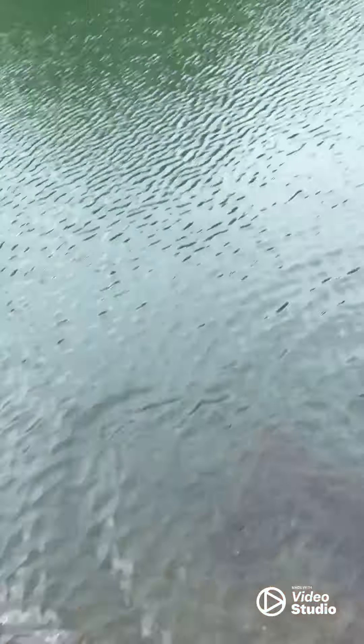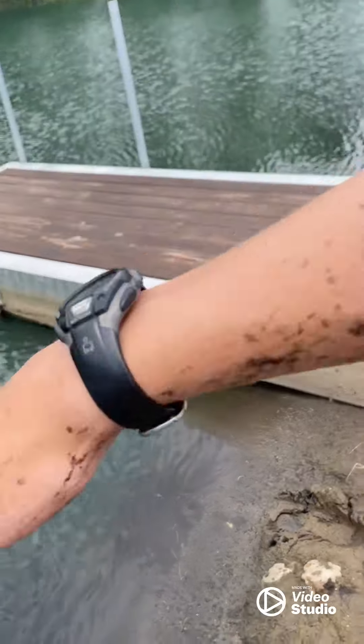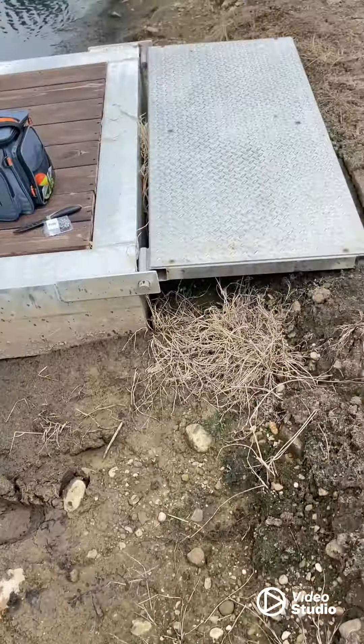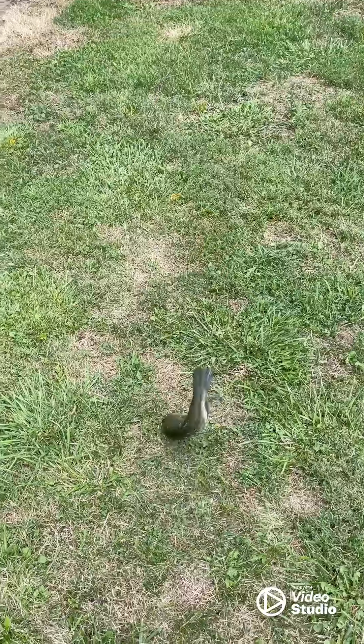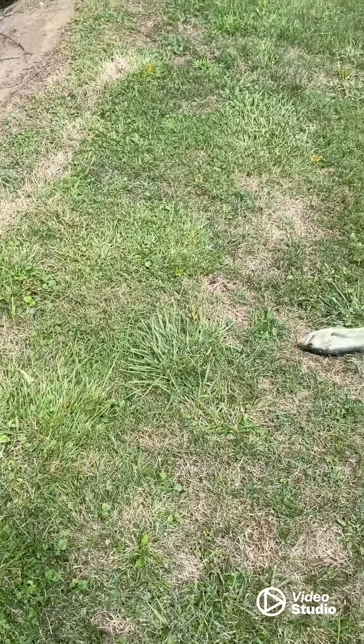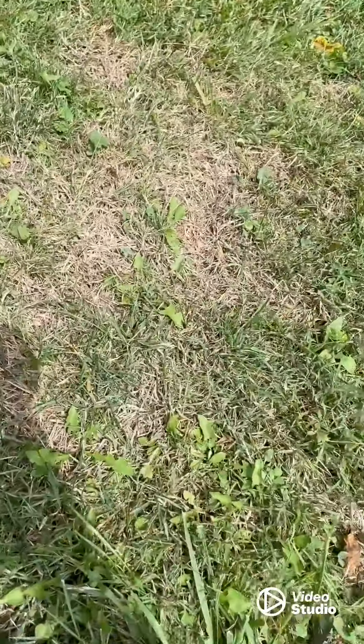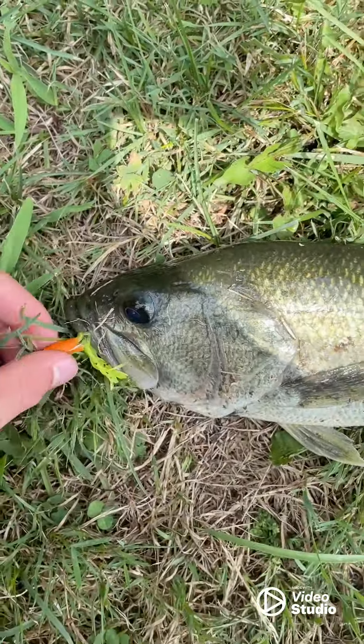Look at this — Braden just got absolutely soaked right there! Just caught another one — quick little update here, we're going to measure this guy. This is Braden, he caught it. I just had him — nice one right here.